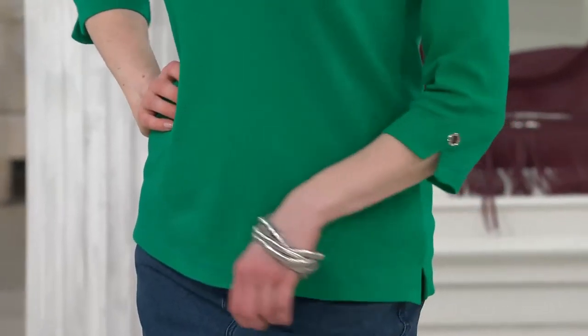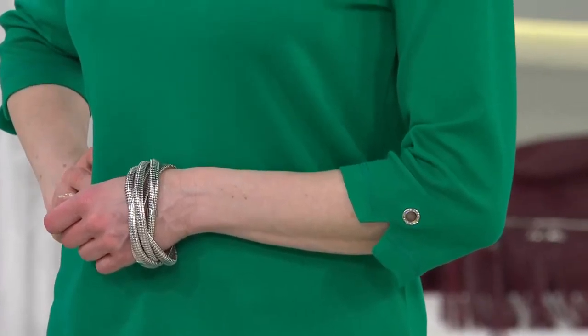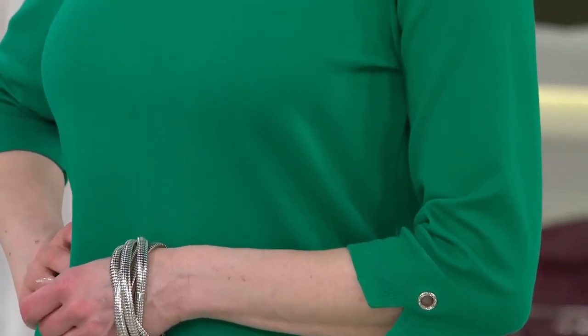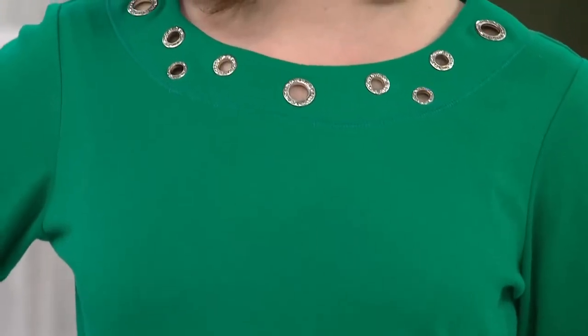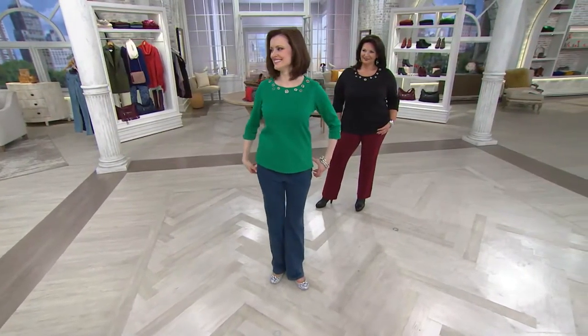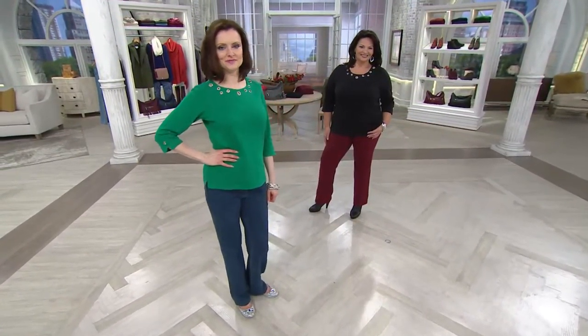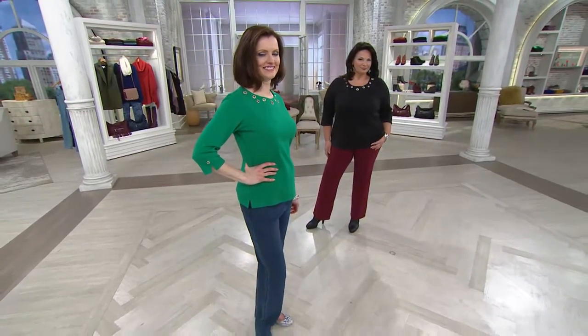Colleen is wearing the gorgeous Kelly green. Maria is wearing it with our indigo 5-pocket boot-cut dream jeans. And here she's wearing it with the wine — oh, I love this — 5-pocket boot-cut dream jeans with the black. Doesn't she look stunning? Let me step in with a little calculation: $12.17 is the easy pay on the top, and the jeans are on an easy pay of $12.44. You get the whole outfit home for $24 and change.